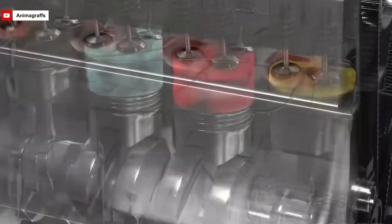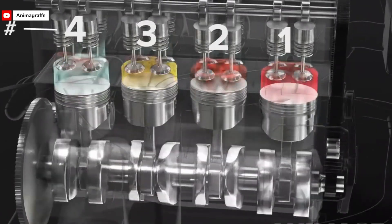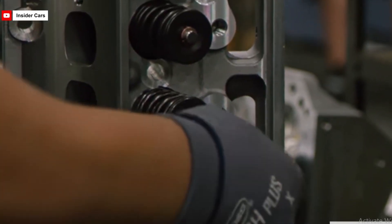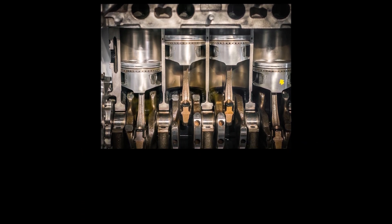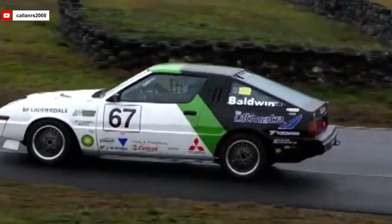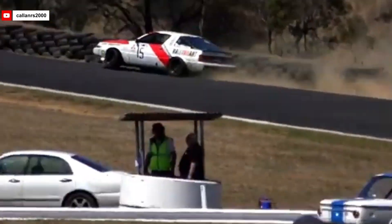The 4G54 featured a single overhead camshaft setup with eight valves, which helped improve the flow of air and fuel, leading to better combustion and efficiency. The development of the 4G54 involved significant research and development, tapping into Mitsubishi's deep expertise in engine design. The engine had a bore of 91.1 millimeters and a stroke of 98 millimeters, which resulted in a displacement of 2.6 liters. This setup created a good balance between power output and fuel efficiency, making the engine ideal for many uses.